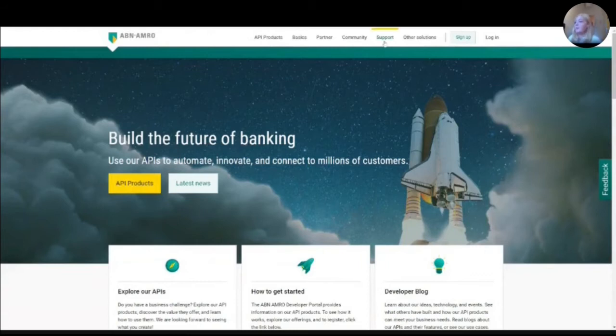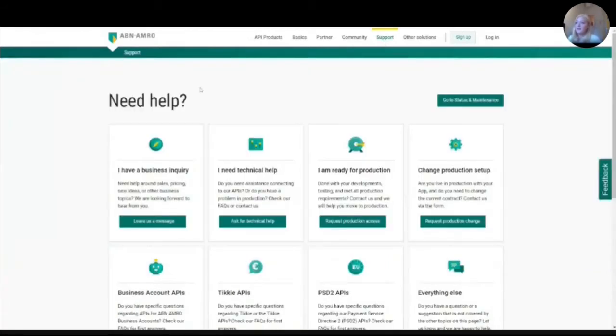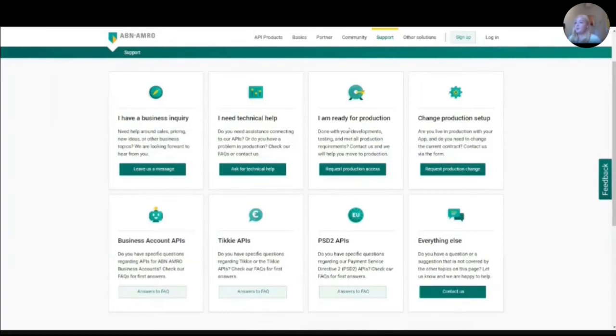As Brandon just mentioned, we try to explain everything as well as possible. But if a user needs some help or there is an issue, we have the support page they can go to. The support page is very important to us because we know that the user really wants a quick fix for their question or their issue. We've improved on it a lot this past year. One of the things we added is multiple categories based on a job-to-be-done for the user — for instance, if you have a business inquiry, need technical help, are ready for production, or have a production change or setup change, you can easily click on one of these tiles. If that's not applicable to your case, you can go to 'everything else' and still contact us.